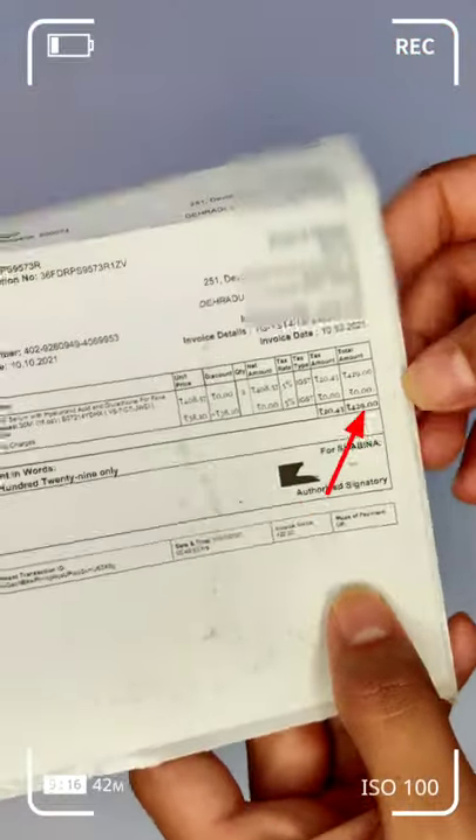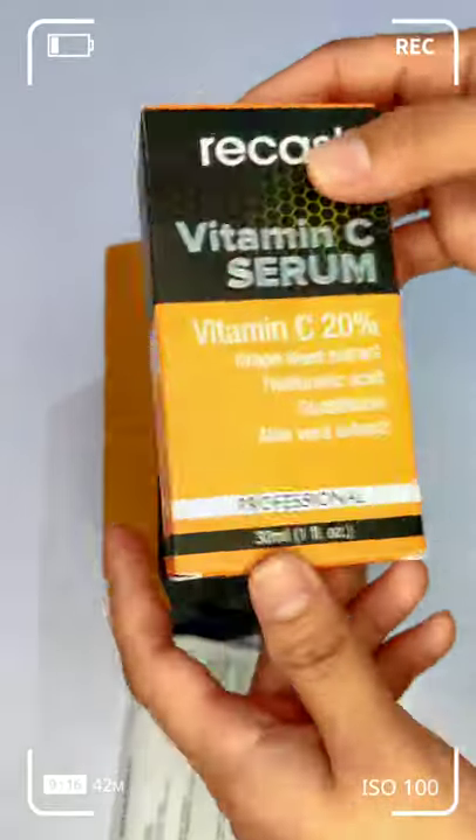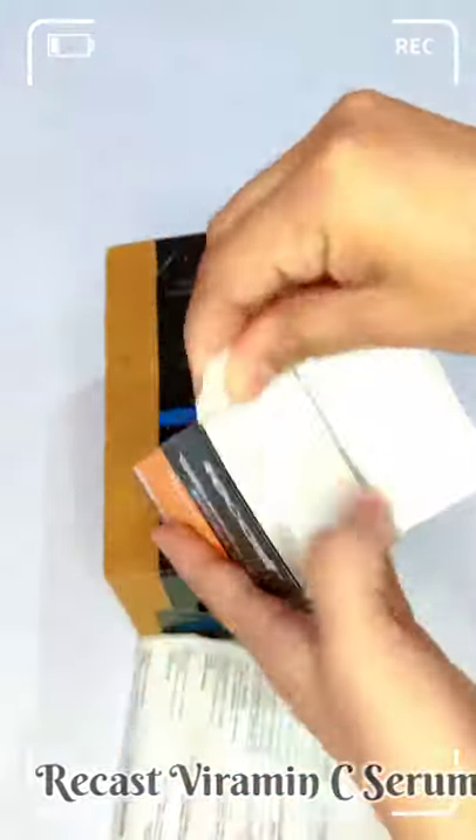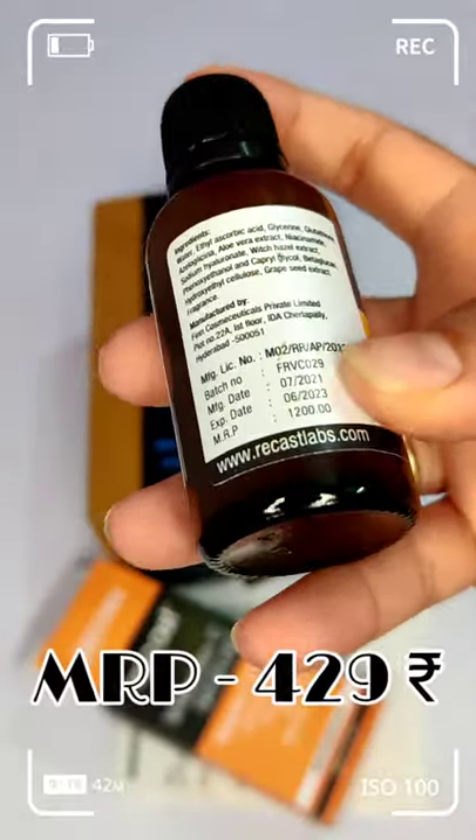Hey friends, welcome back to my channel Versatile Rosh. Today I will tell you about the best serum for acne scars. This is Recast Vitamin C Serum, which comes in this type of bottle, and I purchased it for 429 rupees.